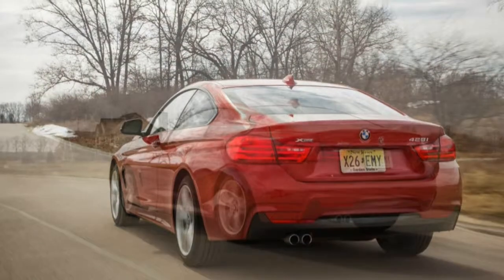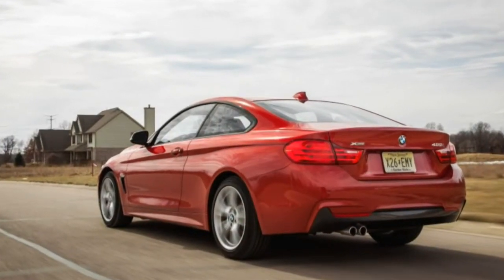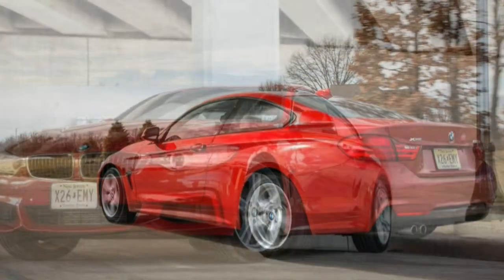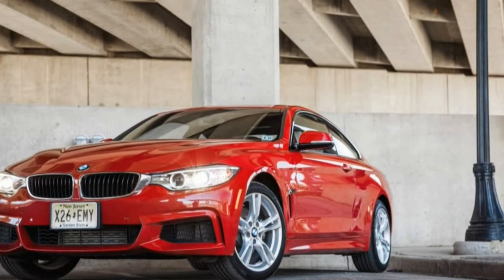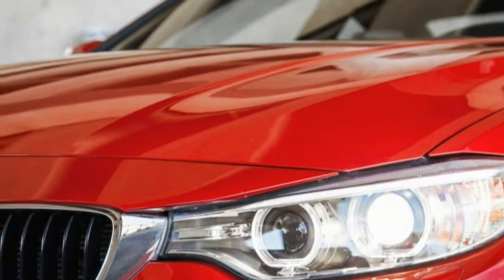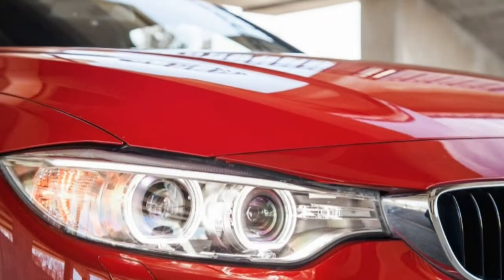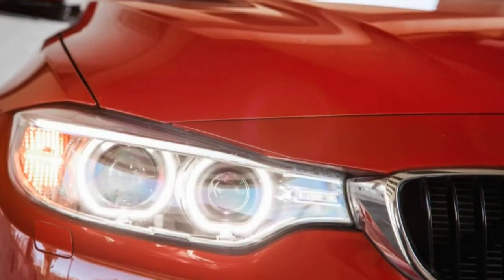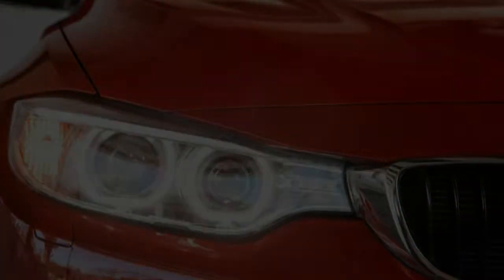If you're a luxury buyer at this price point, why wouldn't you ante up the extra $5,500 for the 435i and its 3.0-liter turbo, one of the creamiest engines under any car's hood? Why deny yourself the effortless torque of that engine? We wouldn't — although with either engine you do get those drop-dead gorgeous looks.